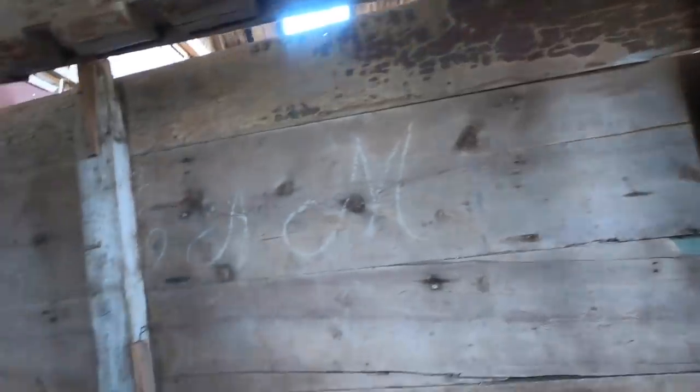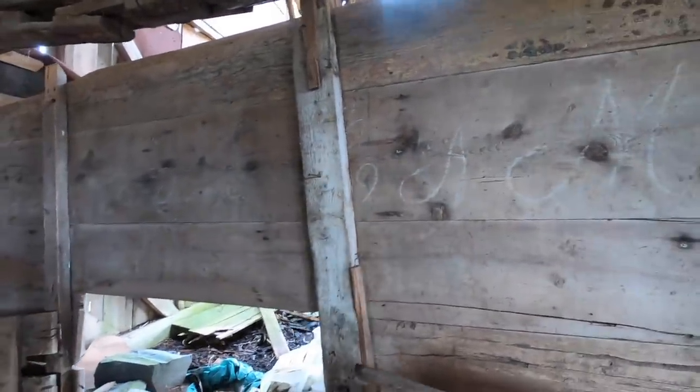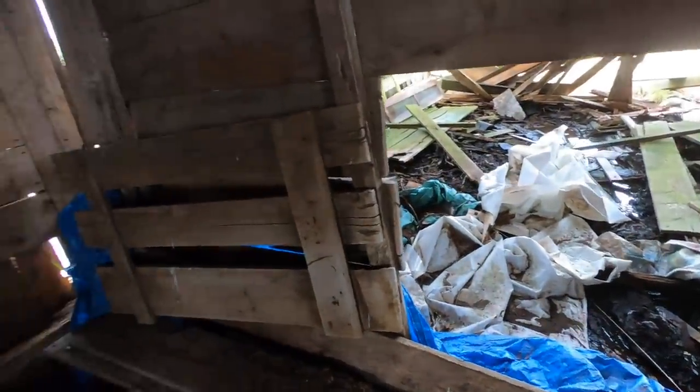At least the meth heads haven't been here to strip the barn of copper. Some more writing over here — and look how wide that board is.